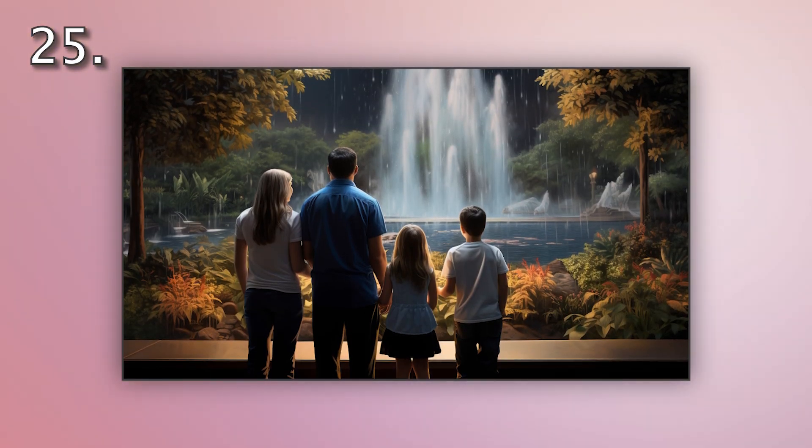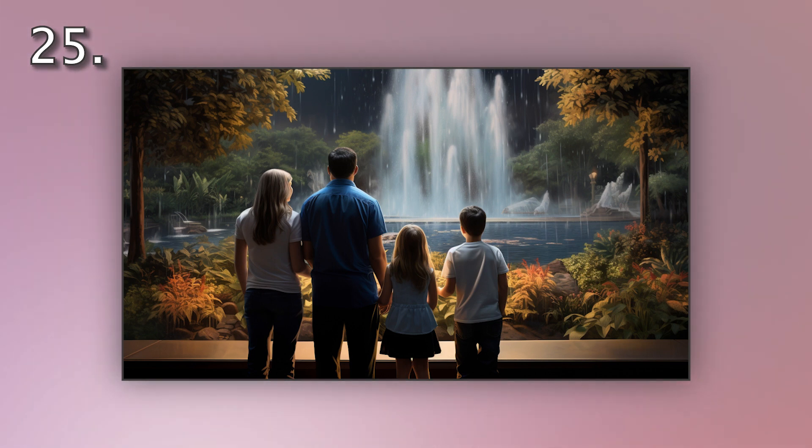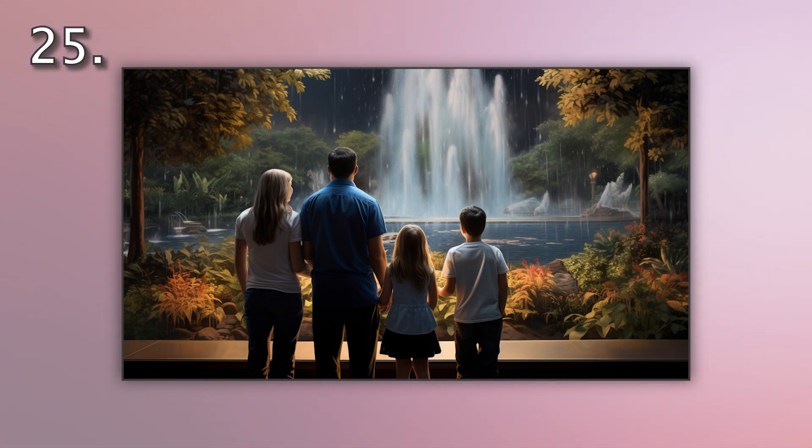Number 25. Look at the picture marked 25 on the screen. A. The family is watching a fountain. B. The family is walking toward the fountain. C. The family is making a wish at the fountain. D. The family is sitting around the fountain.